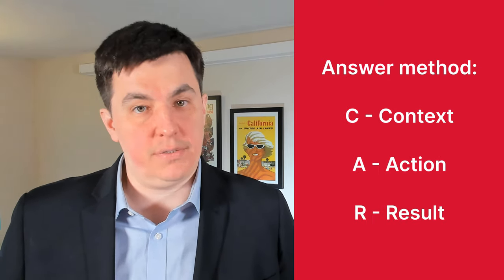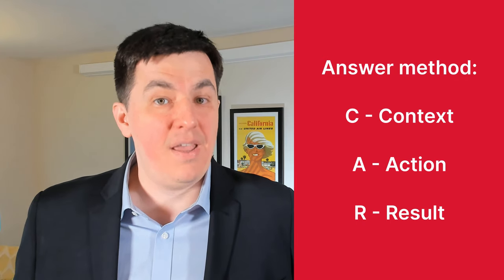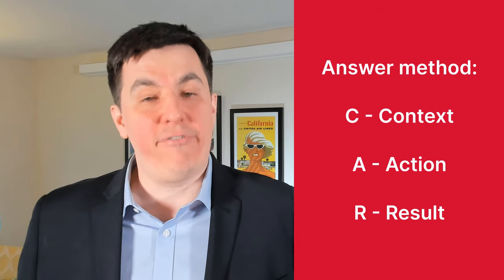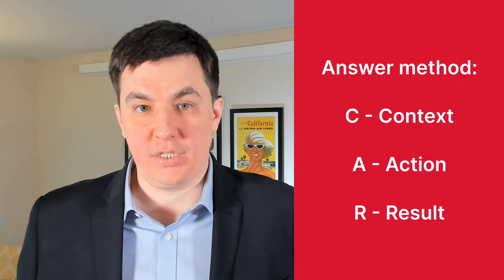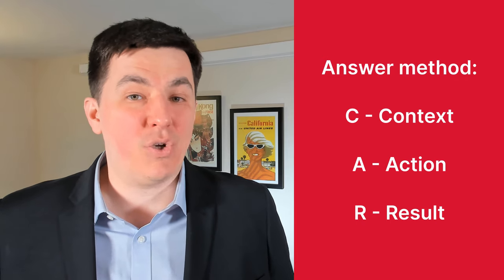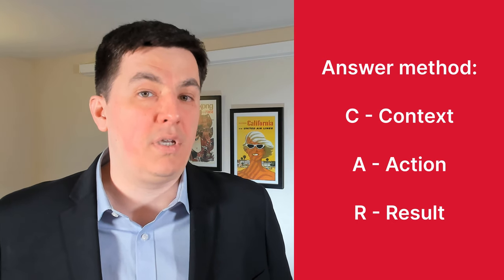A great way to answer these questions is to use the CAR method — Context, Action, Result. First, you explain what the context of the situation was, then the actions you took to improve or remedy the situation, and finally, the results of those actions. This method helps keep your answer nice and tidy, and it helps you highlight the parts where you were instrumental in solving a certain situation.